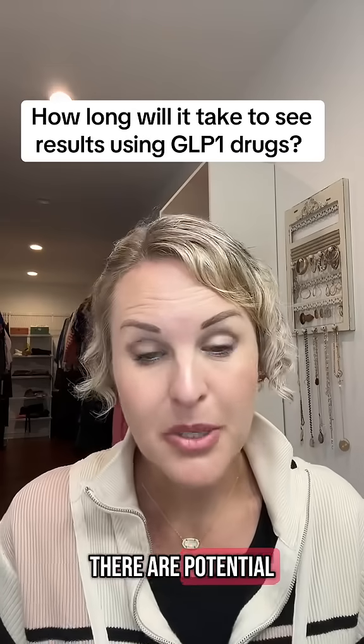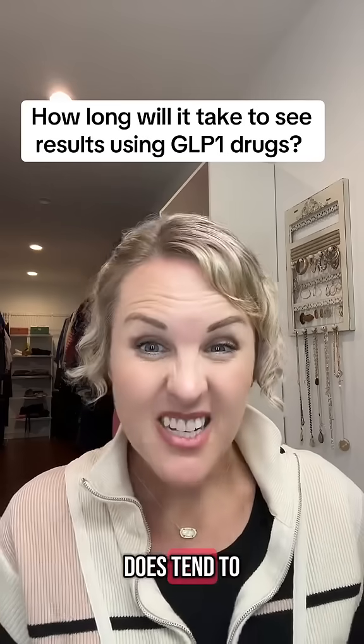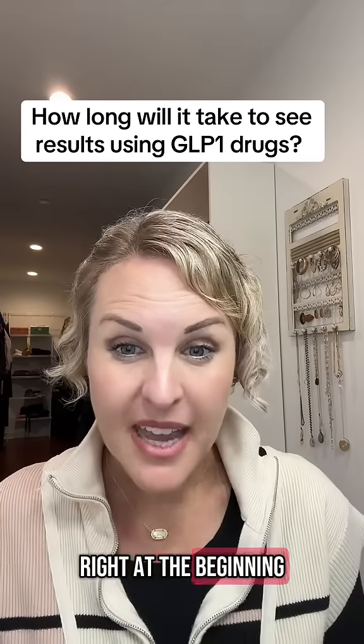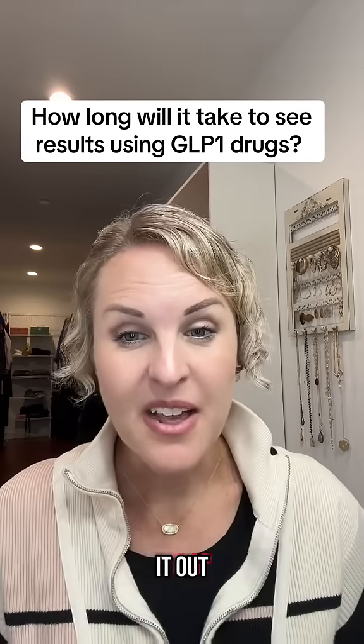Unfortunately, there are potential side effects that come along with GLP-1s. The biggest side effect is always nausea. That side effect does tend to get better the longer that you're on the drug. Sometimes right at the beginning, people can have a lot of nausea with the drug until they kind of figure out their eating, and then once they change their eating and figure it out, it gets a lot better.